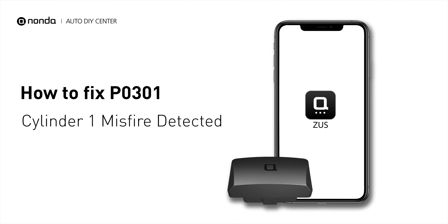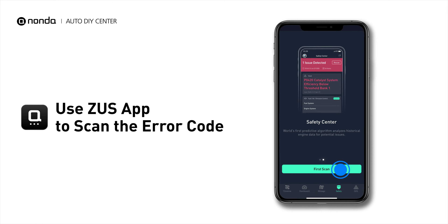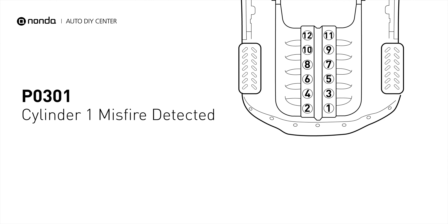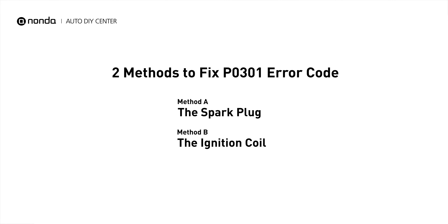If you are getting a P0301 error code, this video is going to show you two practical solutions to fix the error code at home. Use the Zeus app to scan your vehicle and see the error code P0301. It indicates that cylinder number one is experiencing misfires. There are two simple DIY solutions you can try to solve this problem.